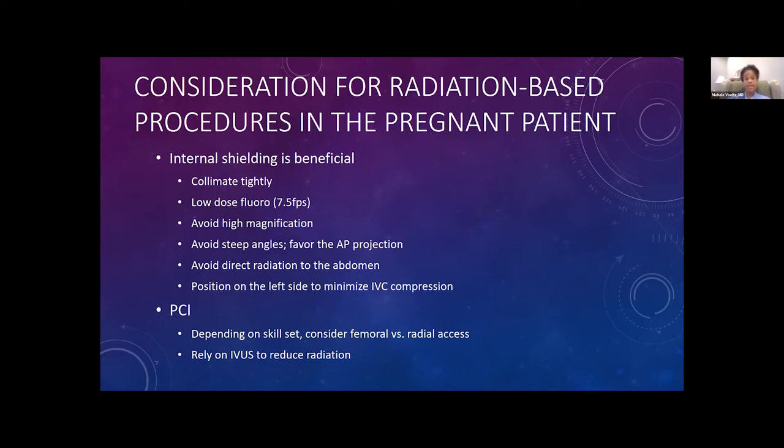We favor AP projections if possible, avoid direct radiation to the abdomen, and position the patient just slightly on the left side to minimize IVC compression. I usually put a small wedge or a rolled blanket under the right side of the patient to tilt them very gently to the left. With regard to PCI, depending on the skill set, consider femoral versus radial access.